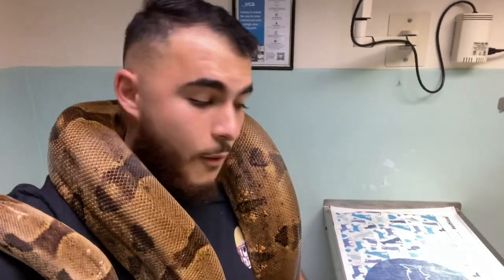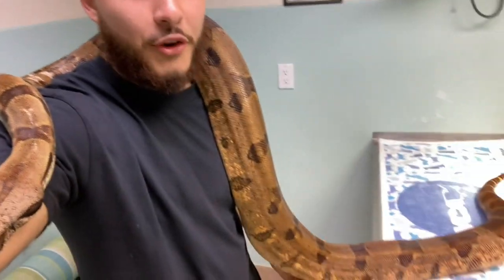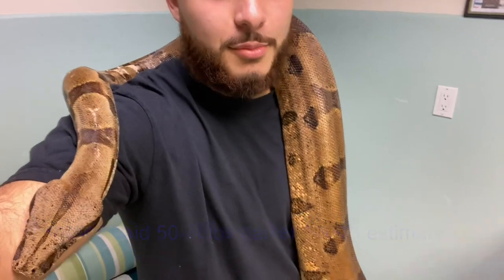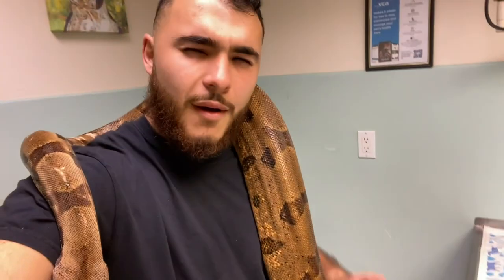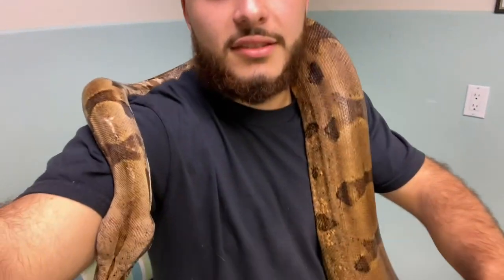We took some x-rays of the snake to see what's going on since I have no medical history for this animal. The respiratory infection isn't too severe — it's in the early stages — so we're going to get this guy on some medication and he'll be good to go. Jungle weighs 12.2 kilograms, which is about 26 pounds. We're going to put him on a little bit of a diet because he has some excess weight, but the x-rays checked out great — the snake looks good.